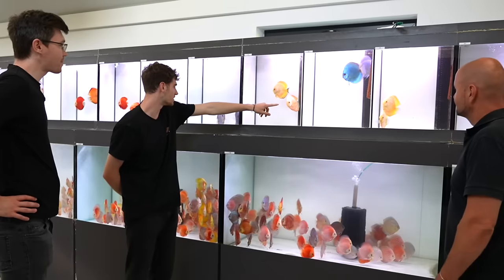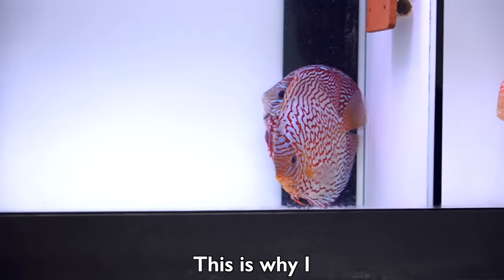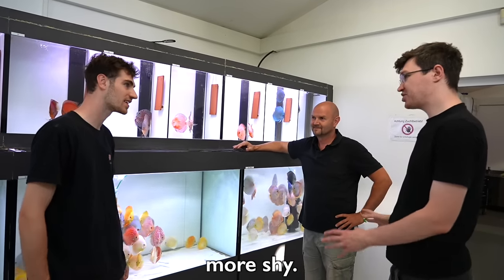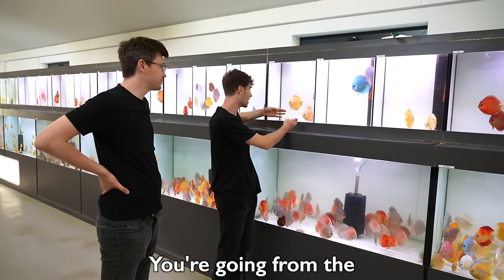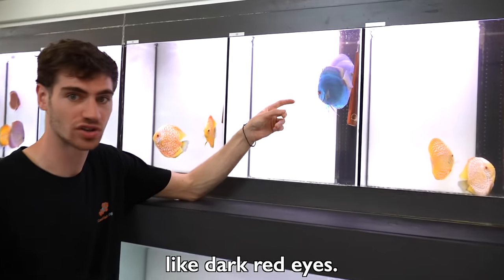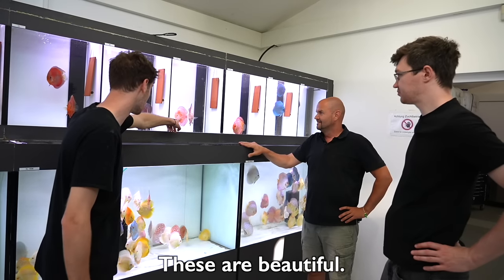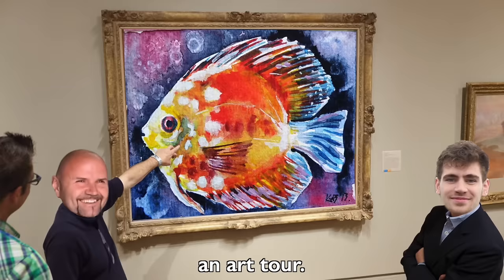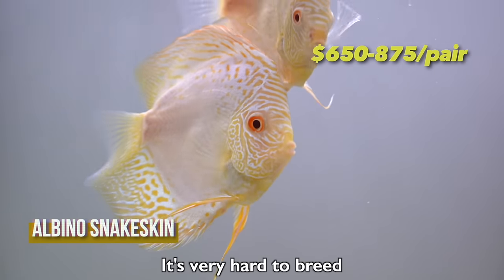The fish recognize Rudy — they call him papa. This is a golden checkerboard. Some of them are not shy and really playful, while some are more shy. This is why people love discus: they have their own character. This is a blue snake skin — going from the brightest orange to the most metallic blue. They have very beautiful dark red eyes, and when they start to breed, the color of their eyes gets more intensified. These are cobalt blues. This is an albino snake skin — it's very hard to breed albino; you need to have a foster parent.